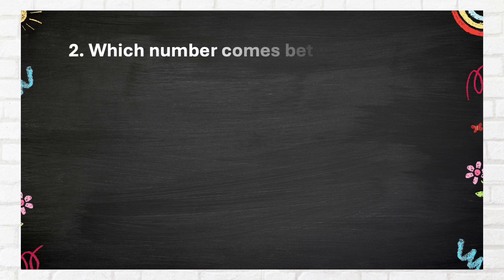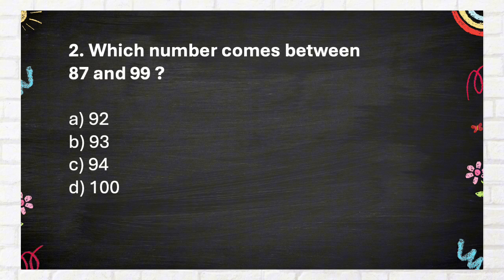Question Number 2: Which number comes between 87 and 99? A. 92, B. 93, C. 94, D. 100.